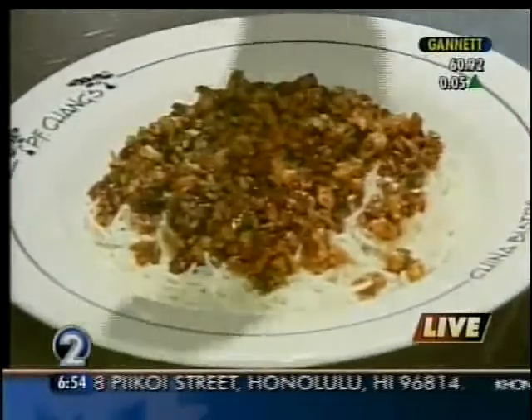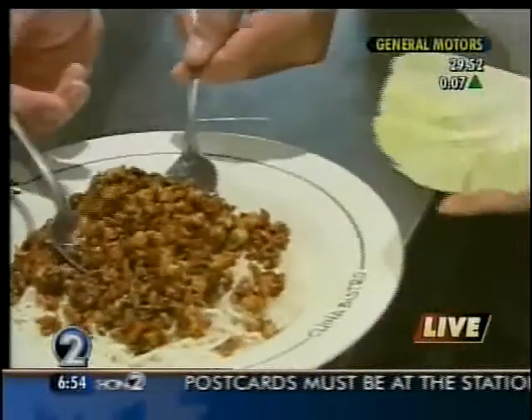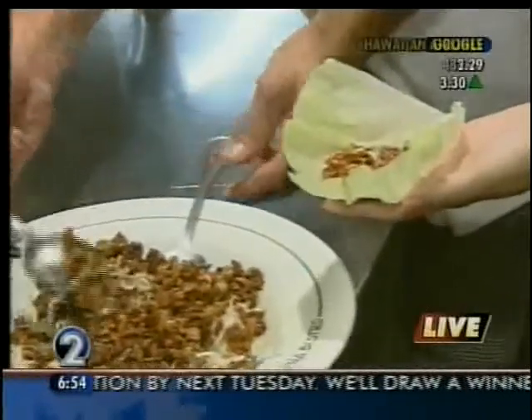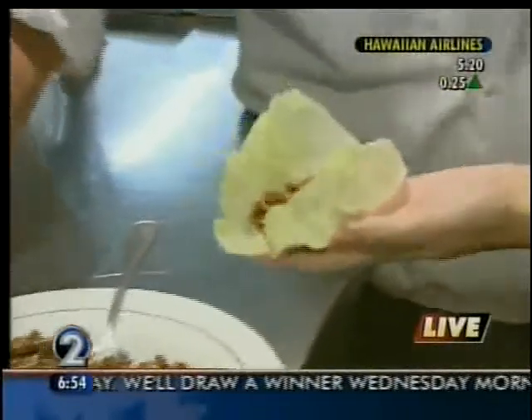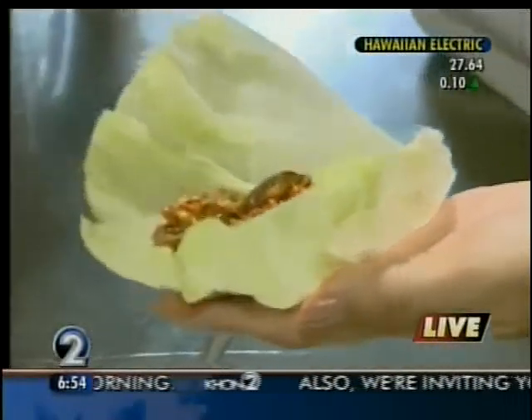And then what you want to do, you want to grab the lettuce cup and place some chicken mix on your lettuce. This looks good! Now you got to roll it and eat it like a taco. We have this special sauce that the servers prepare at your table. Go ahead, take a bite!